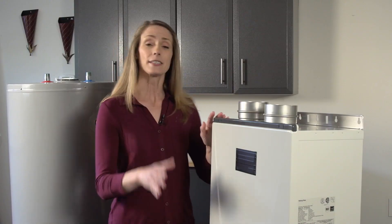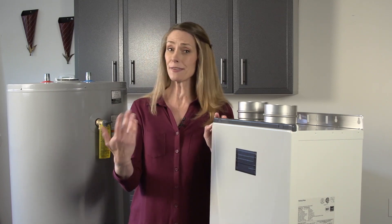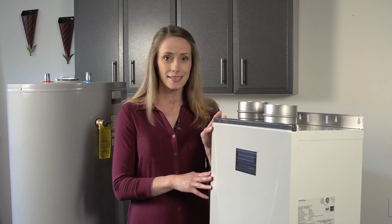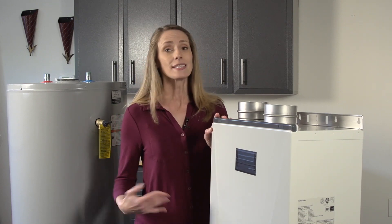A tankless water heater takes up much less space and can last twice as long as a conventional water heater. Plus, you never have to take a cold shower, which makes it a good choice for large families. While the installation costs can be higher, the energy savings help make up the difference.